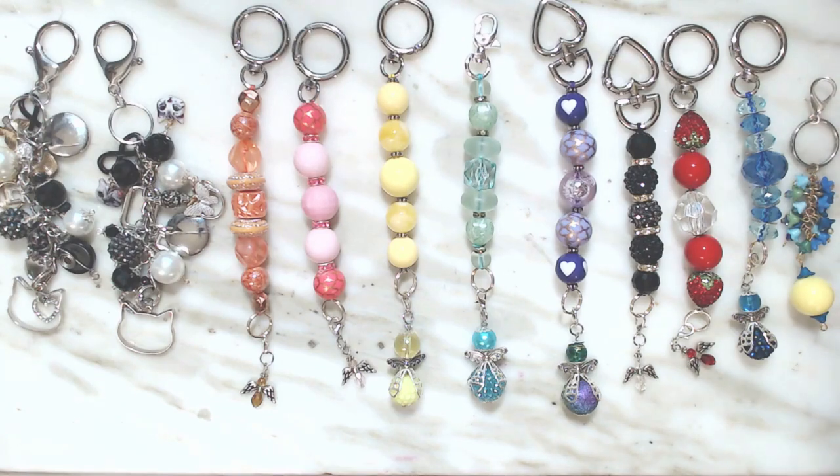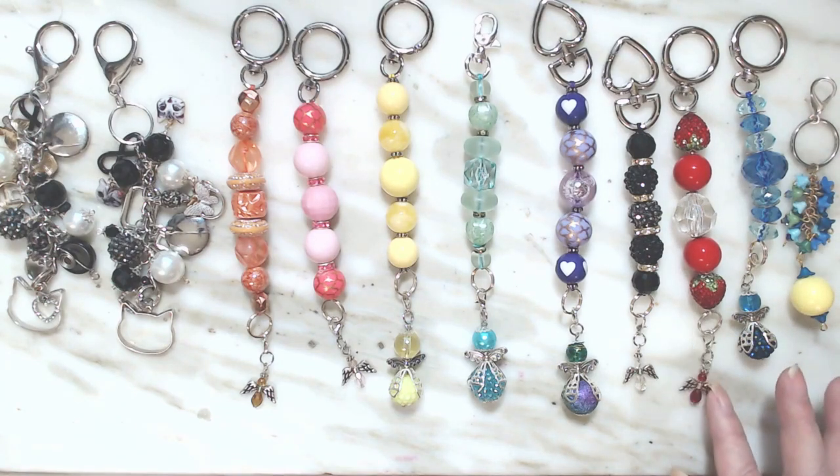Hello everyone. I have a little lot here that I would like to sell if anybody's interested. My name is Ivy with Ivy B Creates. I do a lot of crafts. This is one craft that I like to do when I am mentally drained with crocheting.